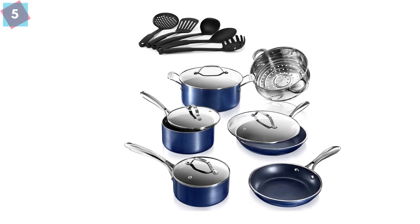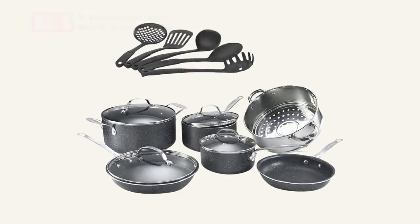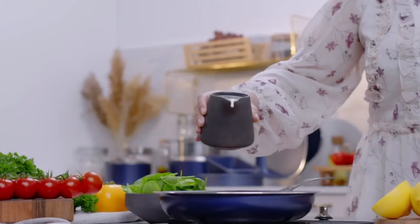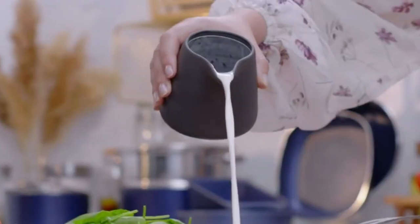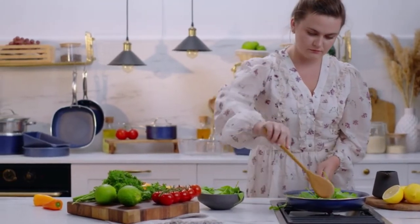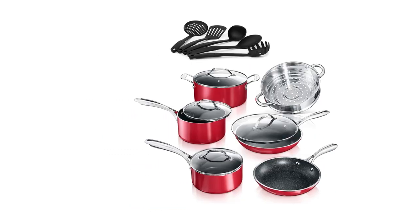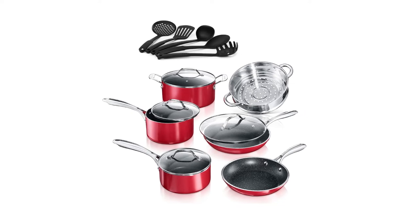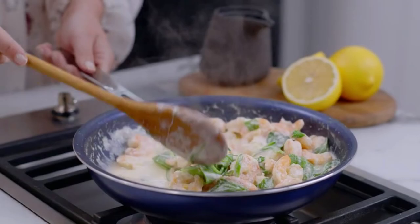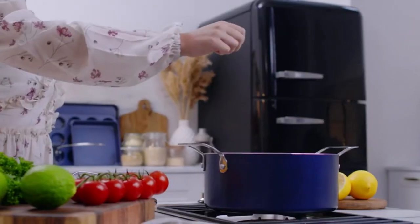At Number 5: Granite Stone 10-Piece Non-Stick Cookware Set. Here is another top-grade cookware set from Granite Stone. In my opinion, it is the best PFOA-free cookware set. This 10-piece cookware set is super durable as well as comfortable. With a perfect mineral coating, the cookware offers a non-stick experience when cooking, so you can have a healthy dish without any burns or smoky smells.